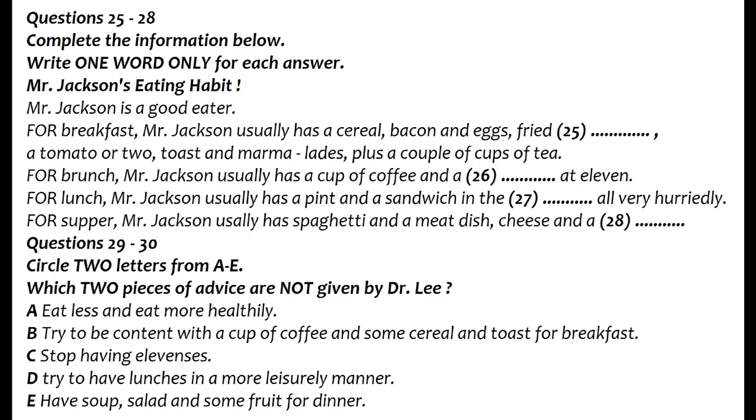I'm sorry to have to say this, because you obviously enjoy your food, but I really do recommend that you eat less, and secondly, that you eat more healthily. Instead of having that enormous breakfast, try to be content with fruit juice and some cereal. Lunch should be more leisurely. Remember, your health is at stake, not your job. As for dinner, I'd advise you to eat a soup, perhaps, with a salad, followed by some fruit.